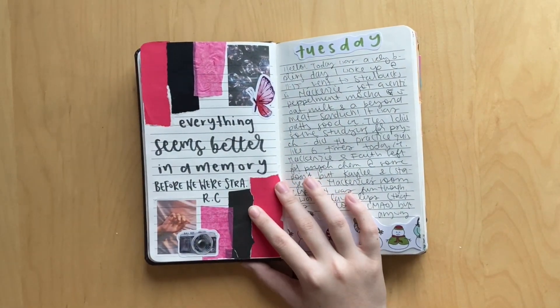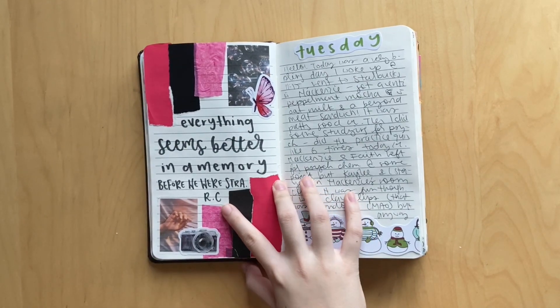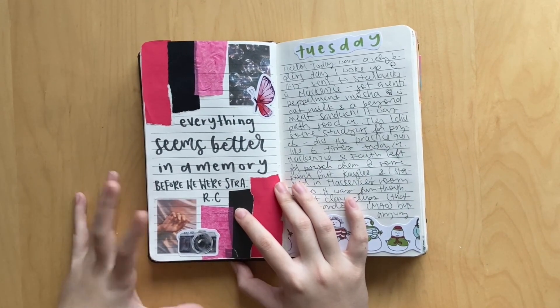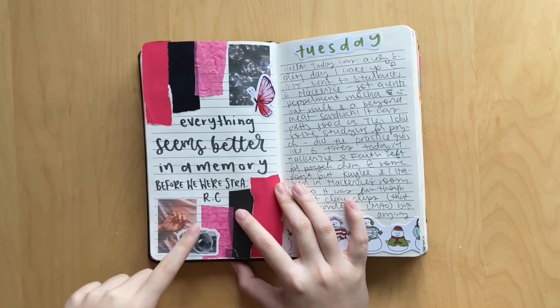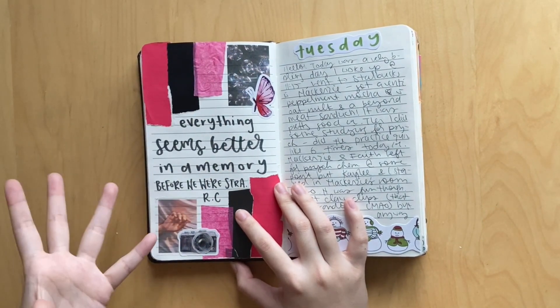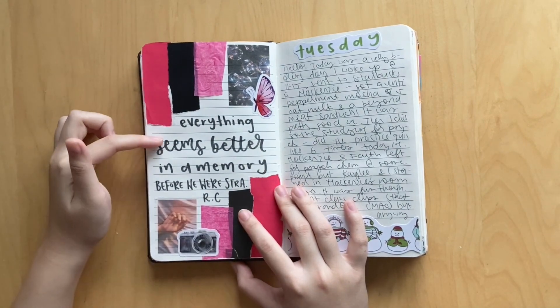This spread was for the book Before We Were Strangers - I don't remember the author's name. In the book the guy's a photographer, so obviously I have like a photo right here. This reminded me of just the vibe of the book. The cover of the book was like pink and black, so obviously I had to do a pink and black spread. It says 'everything seems better in a memory.'